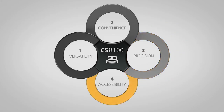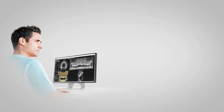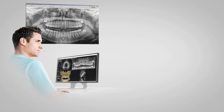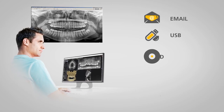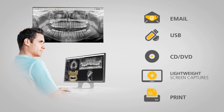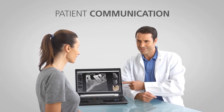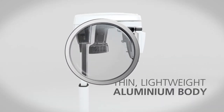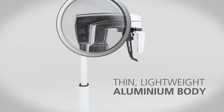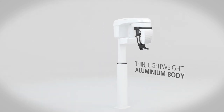The accessibility of the CS8100 3D improves practice communication and integration. Anyone can access images via any networked computer, and they can be easily shared through a variety of mediums. Communication with patients is also improved, as 3D images facilitate greater understanding of the diagnosis. The thin, lightweight aluminum body makes the CS8100 3D the most compact 3D unit in the industry, fitting nearly anywhere in your practice.